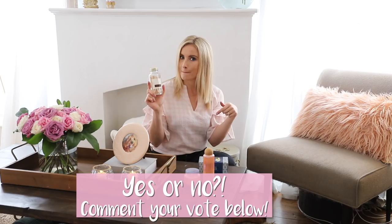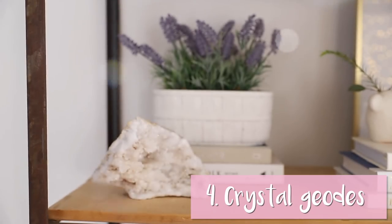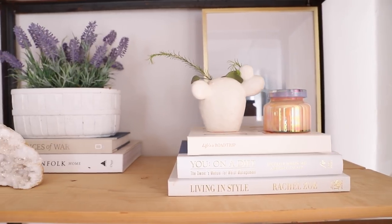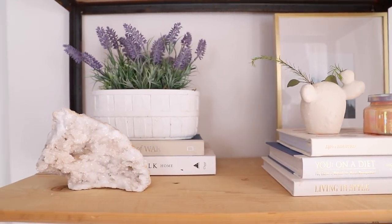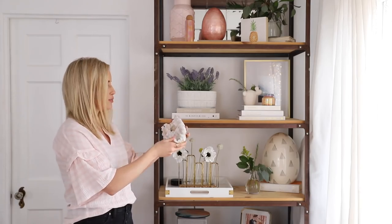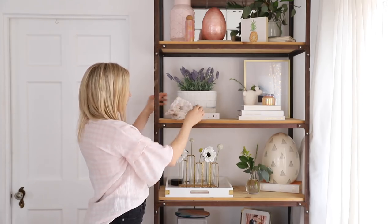Number four is these awesome crystal geodes. I'm obsessed with these — it's a trend that's been going around for the last few months. You can find them in a lot of different colors to match your home's color palette. They give this earthy but shimmery, kind of dreamy vibe. They hit the light just right and look beautiful. I'm sticking one right here on my bookshelf.